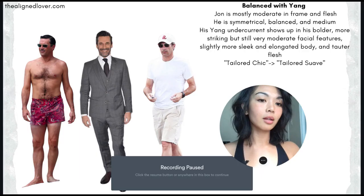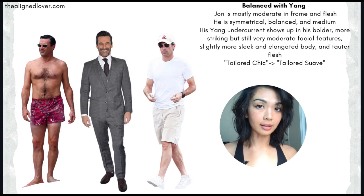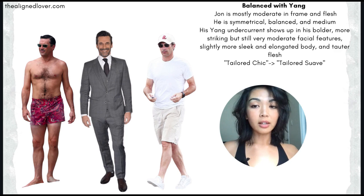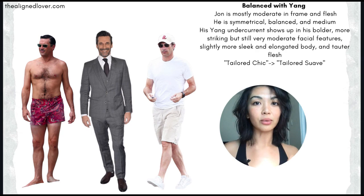Before we get into the outfits, let's briefly discuss Jon's actual body, his silhouette, what are his main attributes, what dominates his physique. He is mostly balanced - quite moderate. He's not super tall and narrow and sleek, nor is he very wide and blunt and brawny, but he isn't very small and petite and compact either. He's kind of in the middle between yin and yang, or rather moderate in terms of those yin and yang extremes.